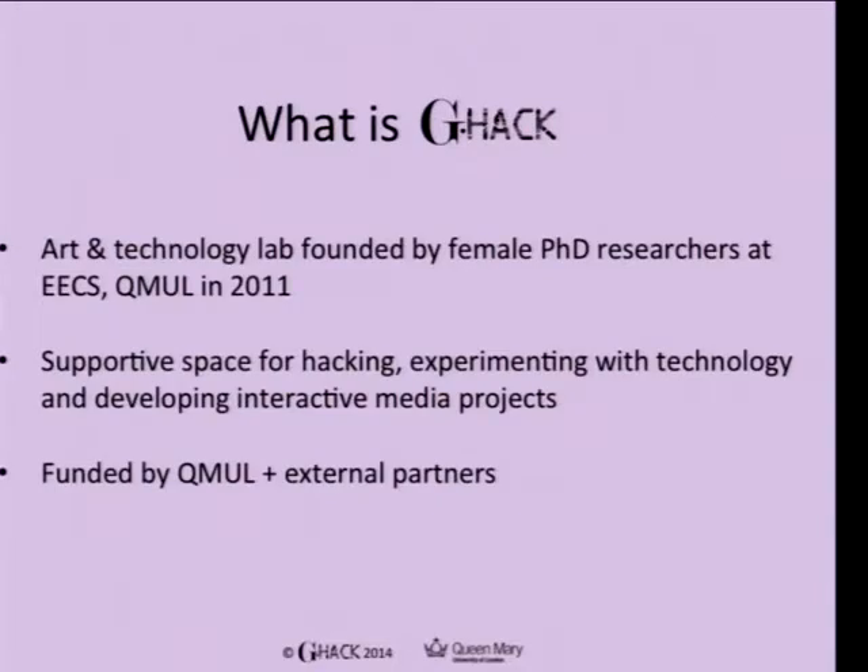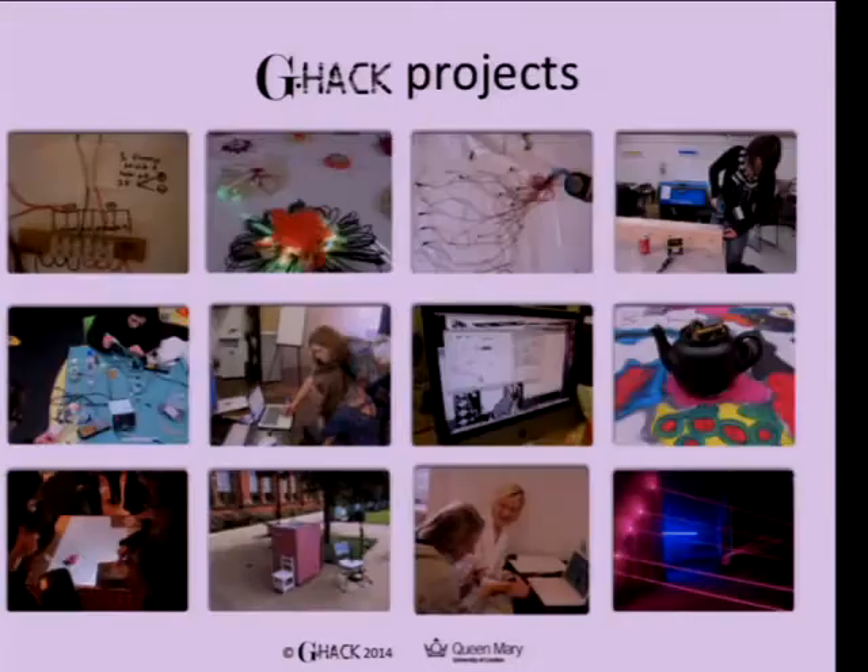G-Hack is a collective of female researchers at the School of EECS at Queen Mary's University of London. We started the group in 2011 because we wanted to set up a supportive space where women can share skills, do interactive stuff, hack into things, and make interactive media installations. We got sponsored by Queen Mary's to start off, then picked up commissions and kept the group going — we've been running it for four years now.